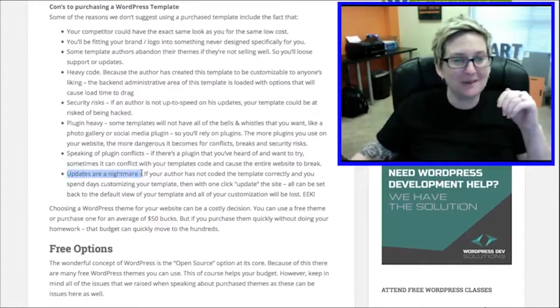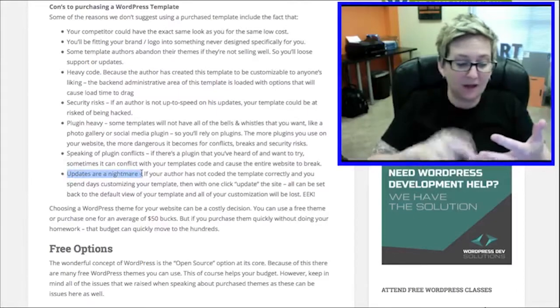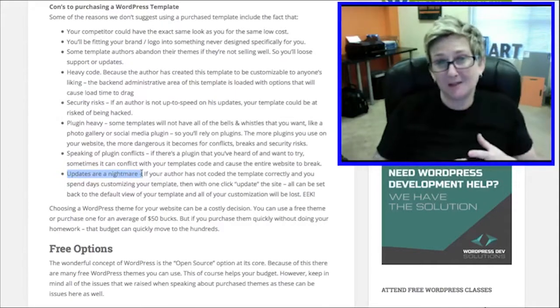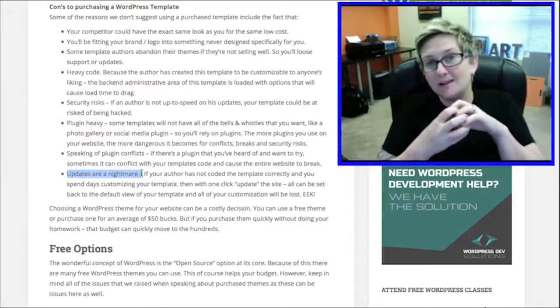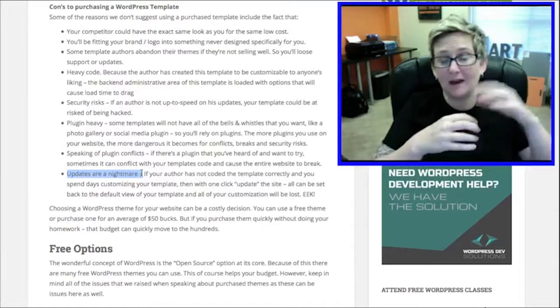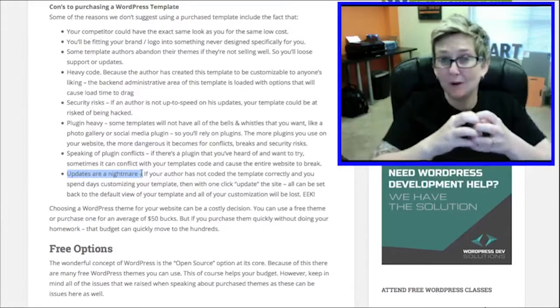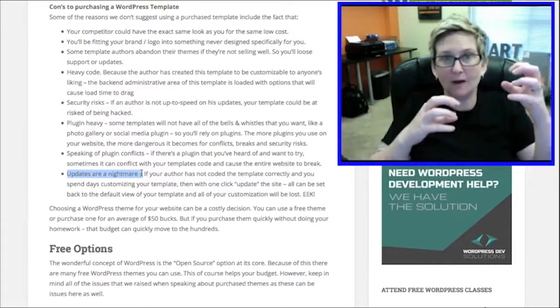Speaking of nightmares, updates are something that comes into effect with any WordPress theme — whether it's custom built, purchased, or free. WordPress does require updates, and that's a good thing because it keeps the core of your website always secure. They're constantly updating for browser updates, so as IE, Firefox, or Chrome come out with something new, they have to update WordPress, and then from that it's a ripple effect — your theme has to update as well.